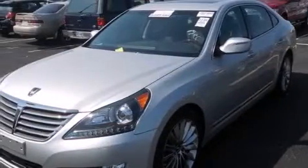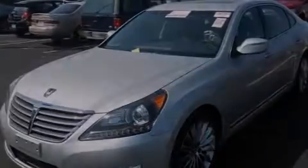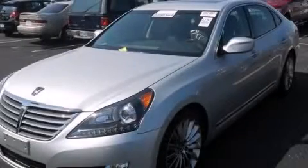Side impact airbags, a first aid kit, air conditioning, and a sunroof enables you to fill the cabin with fresh air at the push of a button. Thank you.